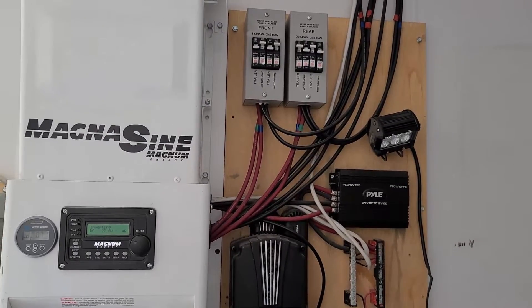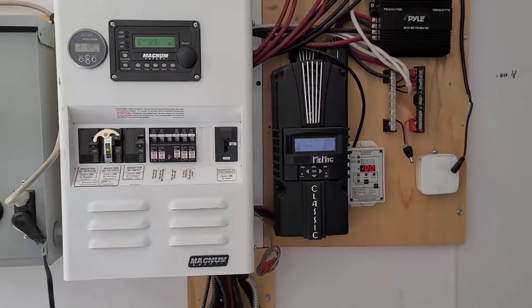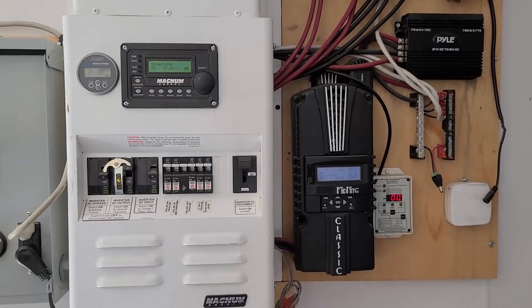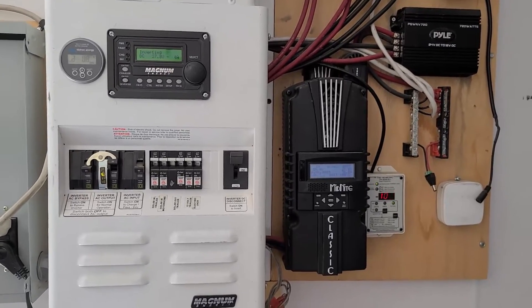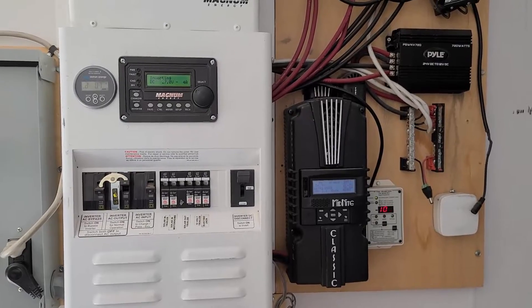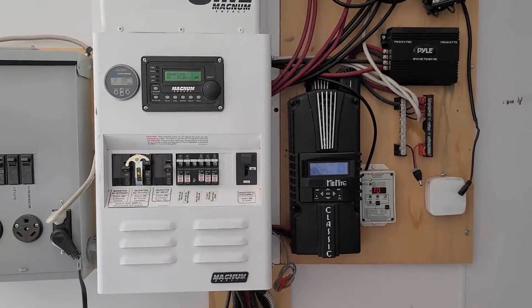Four of the panels are charging the battery bank in the trailer itself. We're actually currently running a desktop gaming computer that is using Folding@Home, calculating molecules to help find a cure for the current pandemic.